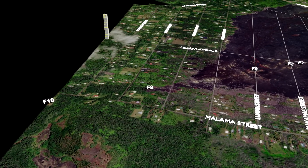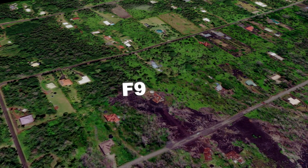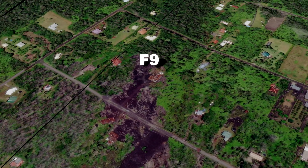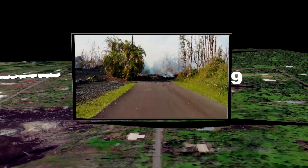Around 7 a.m., I learned that one of the other two fissures, Fissure 9, had opened on Kupono Street south of Leilani Avenue. Not only had this fissure produced enough lava to close Kupono Street between Leilani Avenue and Malama Street, but it had also taken the home of someone that I have known since I moved to the Big Island of Hawaii.